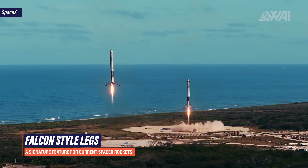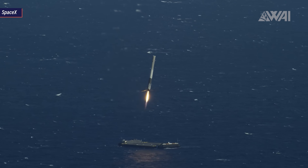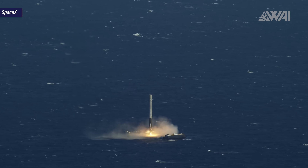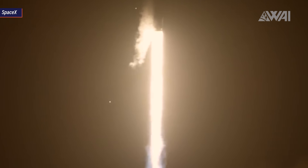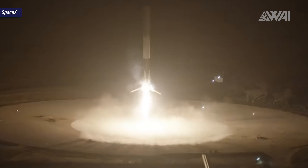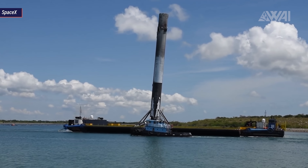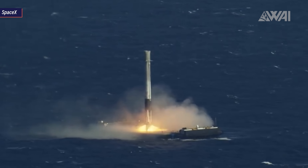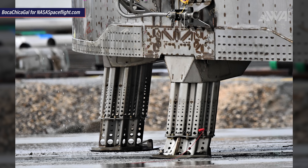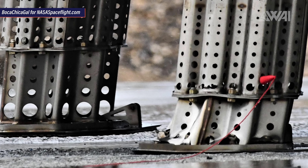SpaceX has been using Falcon-style flip-out legs to land orbital rocket boosters — every time, on land and at sea. At liftoff, the legs are attached to the outside of the rocket in an upward-facing position; just before touchdown, they flip out and downward, lock in place, and give the boosters a wide stance for landing. As they are though, they are not suitable for Starships: they lock in place, take a long time to fold up again, are not capable of auto leveling, and have no dampening system besides crush blocks — which can't be reused as they permanently deform on hard impact.